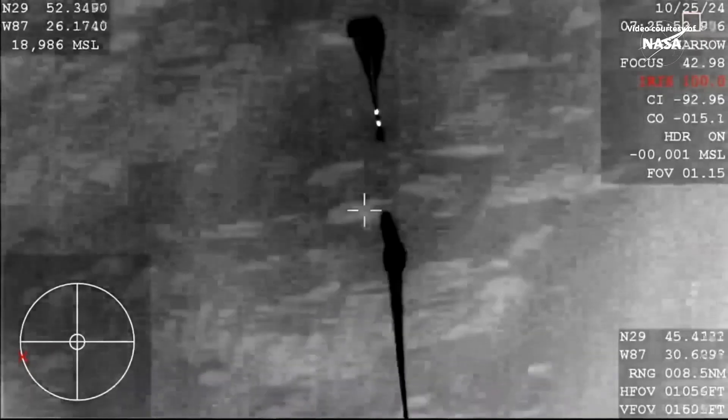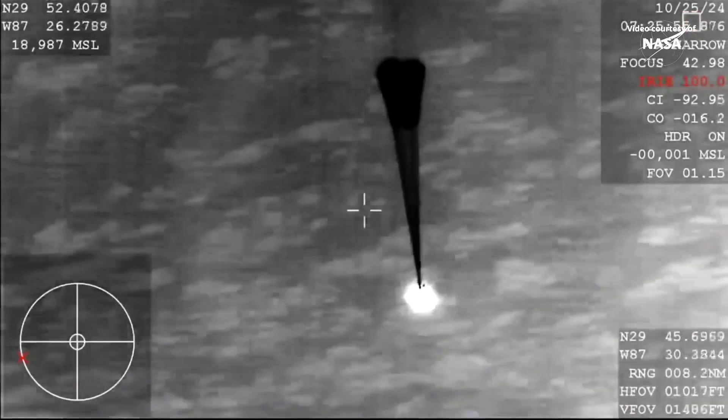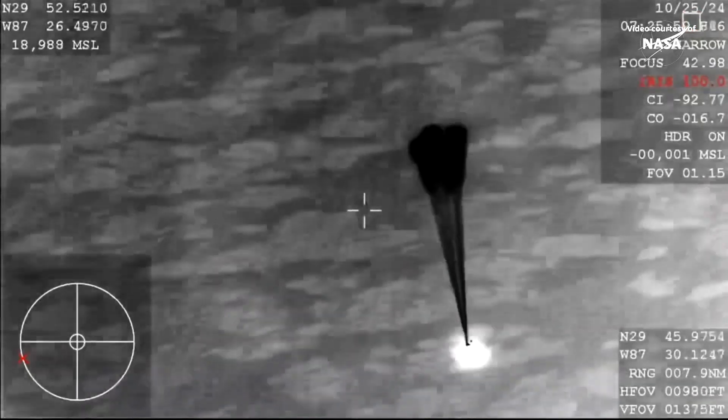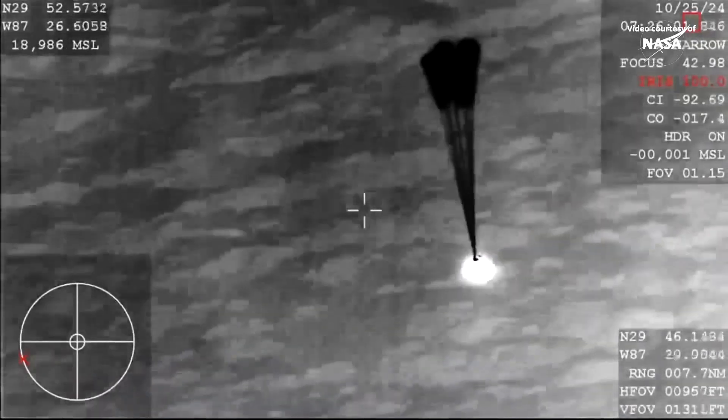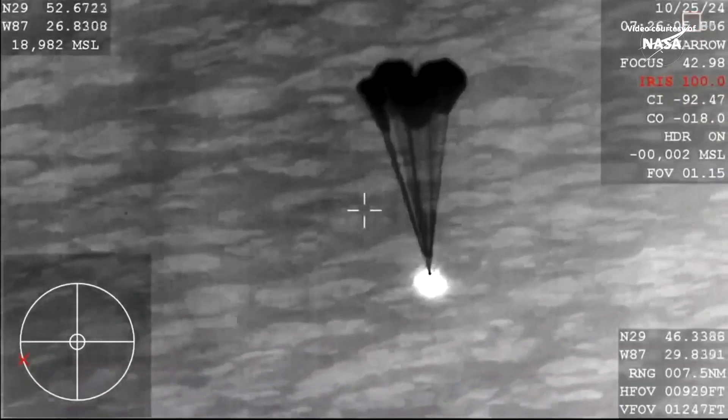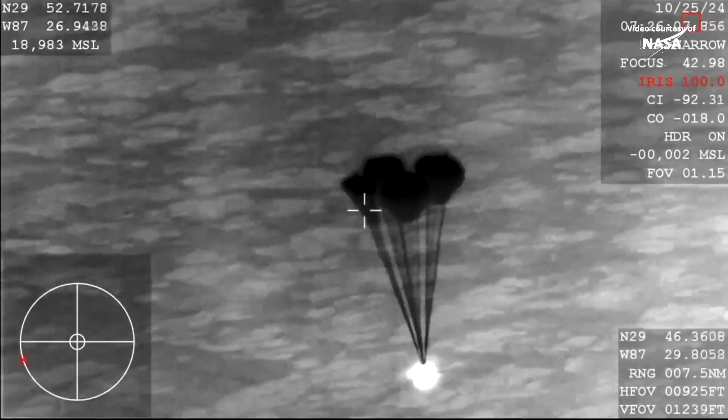We can see deployment there of the four main parachutes. Dragon is doing this autonomously, releasing each set of parachutes. We can now see those four main parachutes begin to inflate.